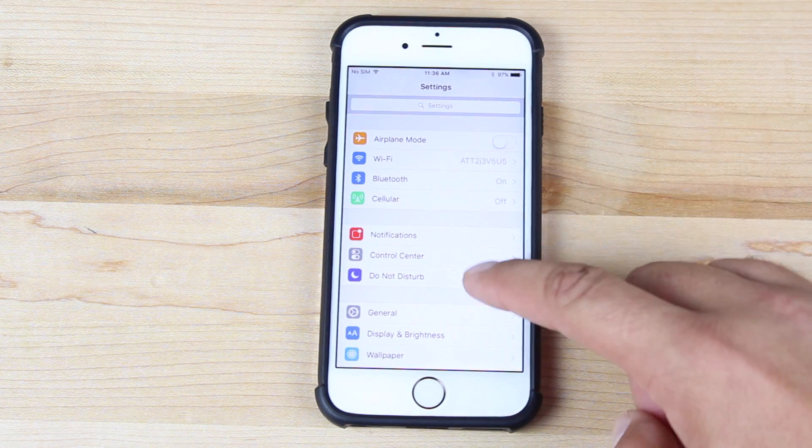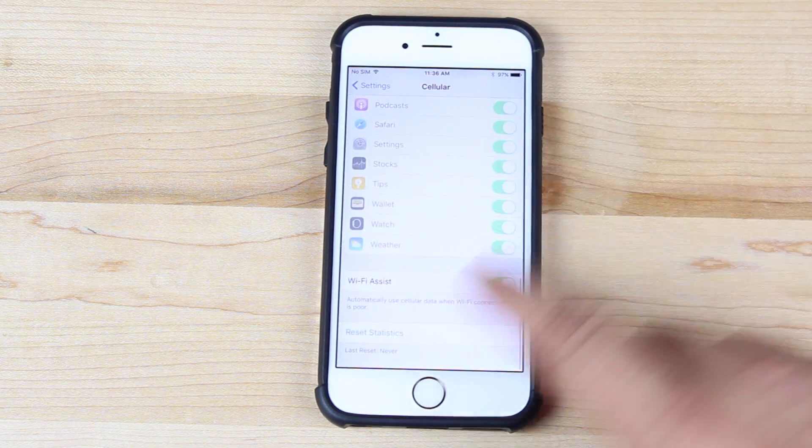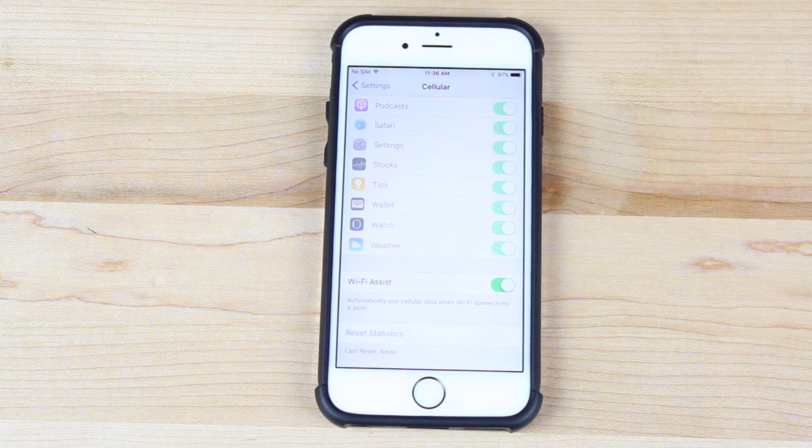Just go to Settings, then Cellular, and scroll all the way down to the bottom. You'll see Wi-Fi Assist is enabled by default — you don't have to turn it on for it to begin to do its thing. If you have a limited data package, you should definitely just turn it off. Just like that, the problem is solved.